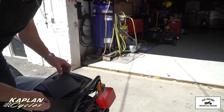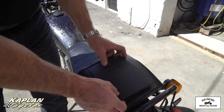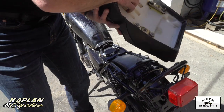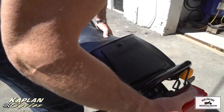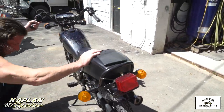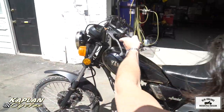It has a luggage box on the back which is something you normally don't see on these. It has an intact luggage box on the seat and the seat's in good condition, the frame's in good shape, it's got the rear tail light turn signals, the rims appear to be in good condition, it's got the side cover on it, engine cases look good.